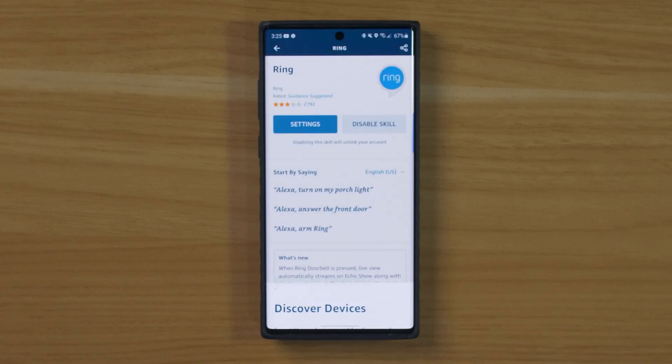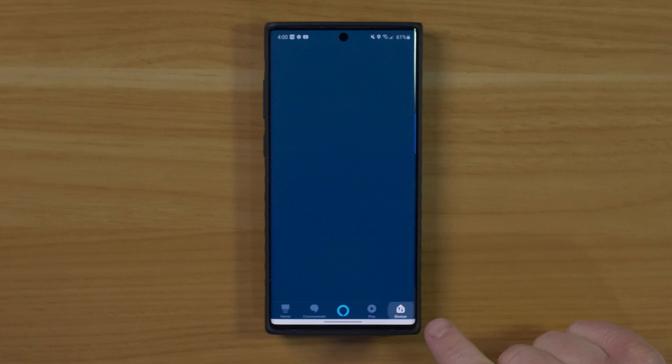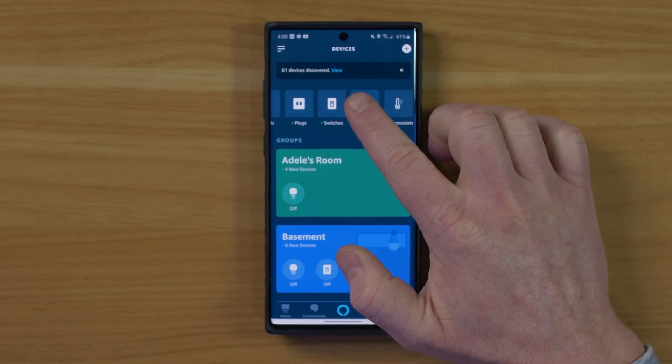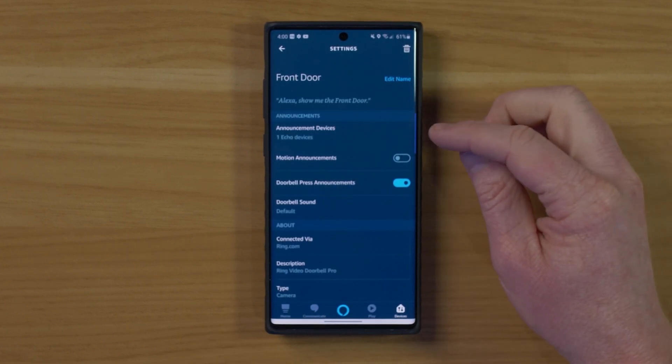The next step is you need to discover to make sure that it finds your doorbell. Once you have authenticated your Ring account in the Ring skill, you're going to head back to the homepage and go to the Devices tab. Now we're going to scroll over and find Cameras, and then down here we have Front Door — this is the Ring Video Doorbell Pro.